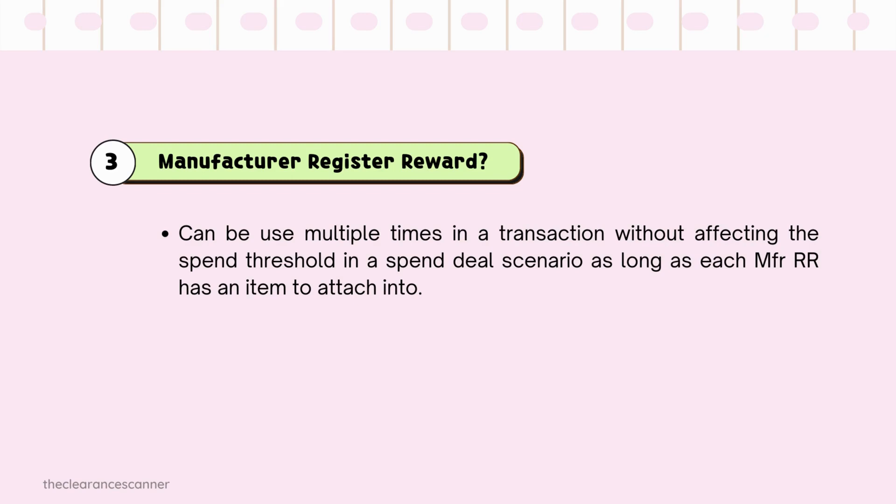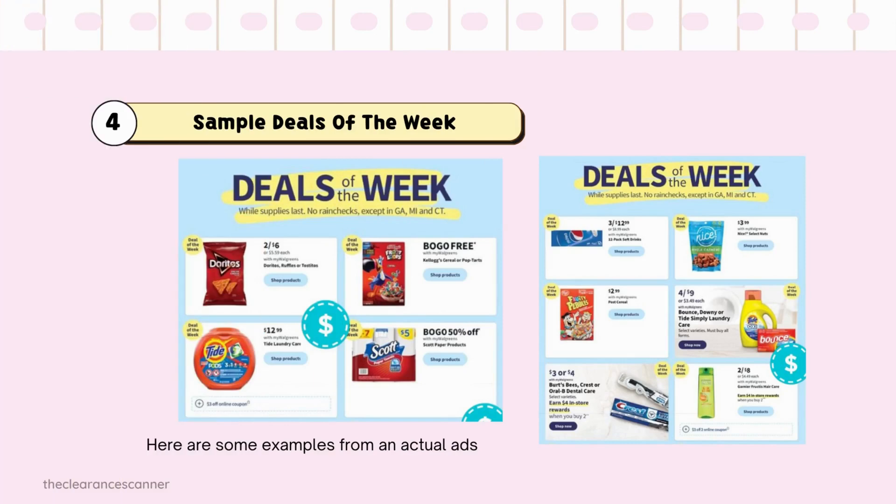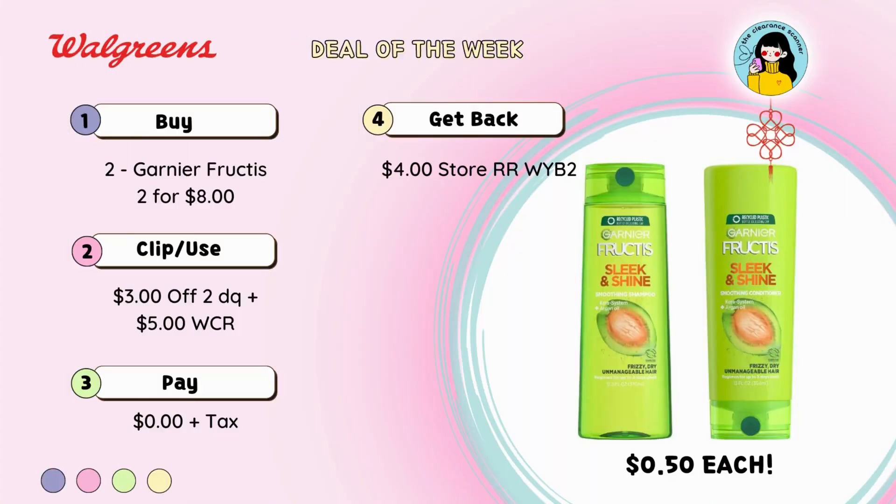Here are some samples of Deals of the Week. As I said earlier, Store Coupon comes from Deals of the Week, and we cannot combine Deals of the Week that are producing RR in one transaction because it will only print out one coupon. Our first deal: buy 2 Garnier Fructis 2 for $8, clip the $3 off 2 digital coupon, redeem $5 in cash rewards, leaving you to pay just tax, and you'll get back $4 in store coupon.